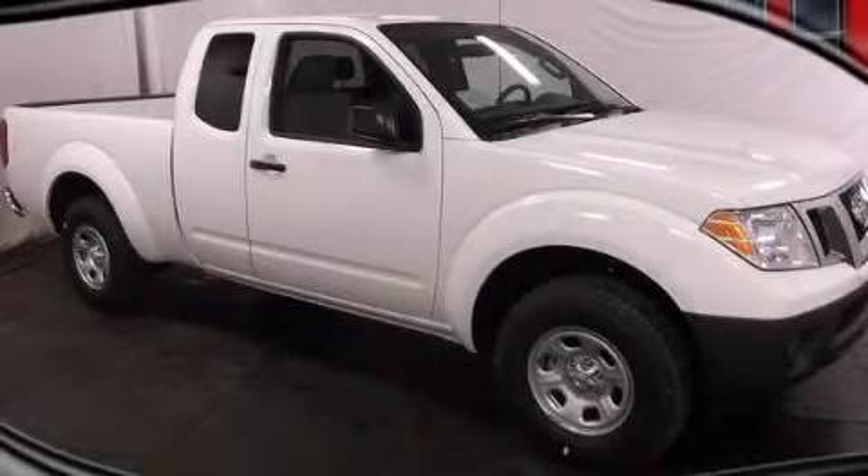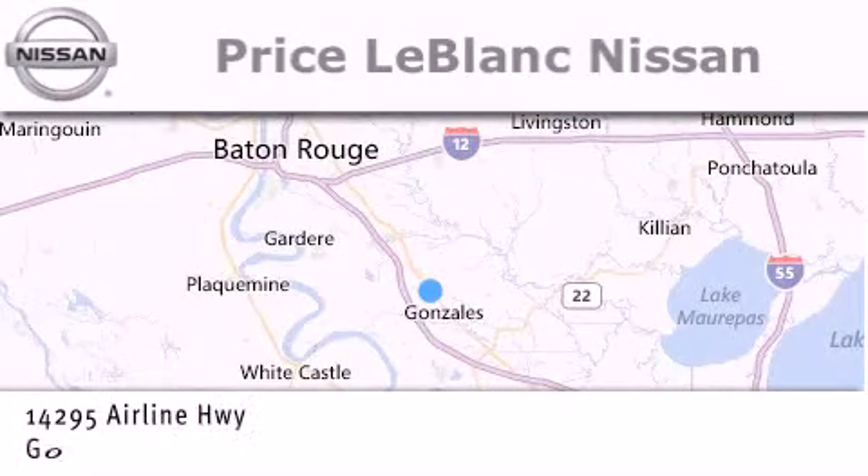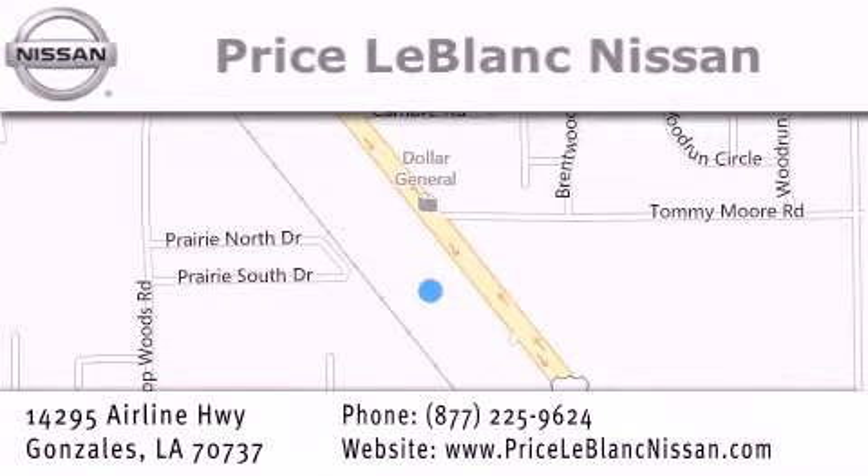We invite you to contact us today to learn more about this vehicle. Thank you for shopping at Price LeBlanc Nissan, conveniently located in Gonzales between Baton Rouge and New Orleans at 14295 Airline Highway.